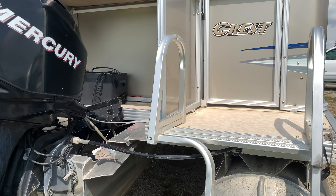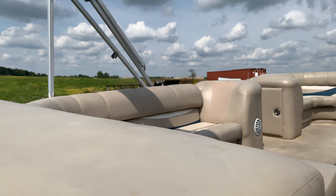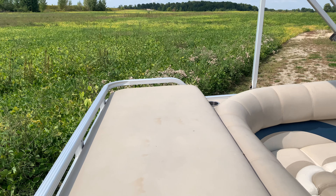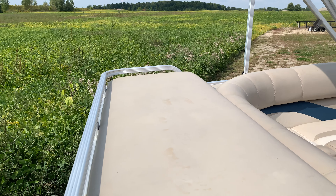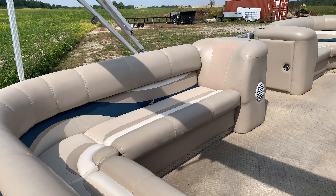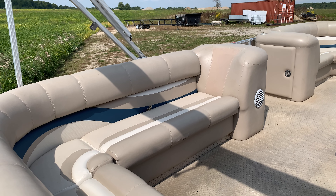It's got a rear ladder of course, with rear entry as well. There's a sun deck — no change room or anything like that on this one, just a sun deck. That'll flip up to give you access to the motor from inside the boat.